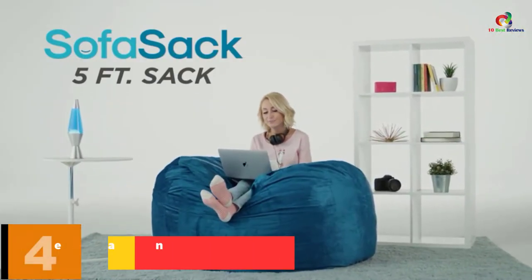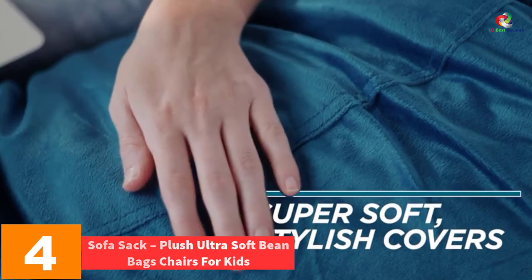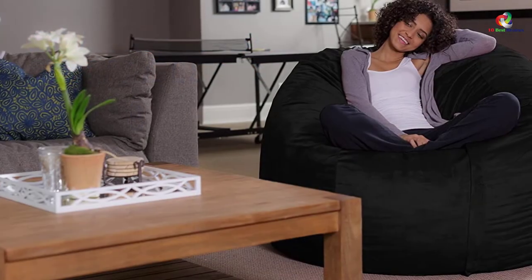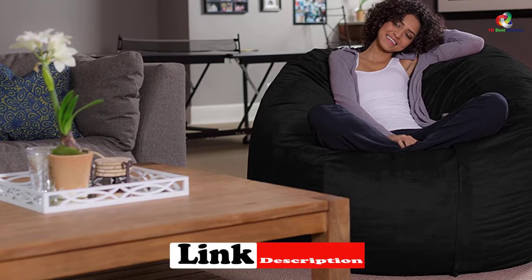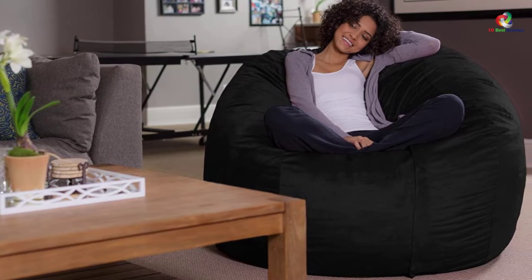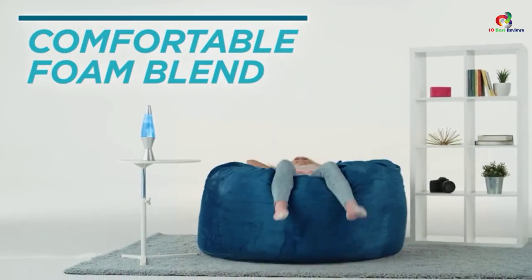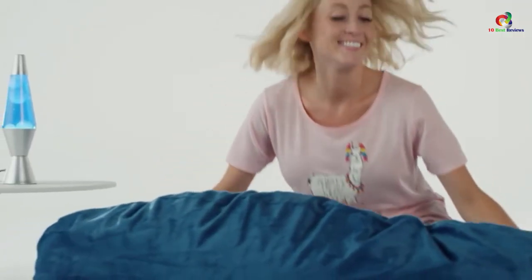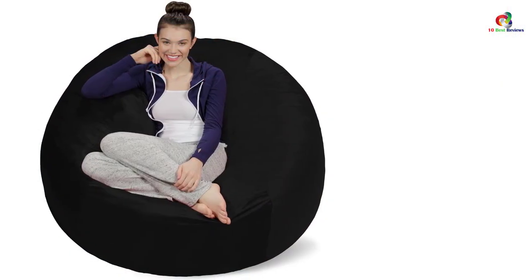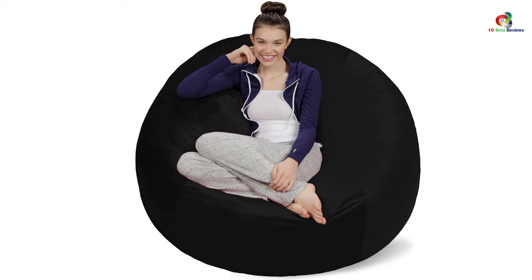At number 4, we have the Sofa Sack Plush Ultra Soft Beanbag Chair for Kids, Teens, and Adults. Though primarily intended for rest and relaxation, this chair is a great bedroom addition. It is sufficiently large, takes up more space, and provides sufficient room for sleep and relaxation. Its high-quality construction features durable foam that lasts longer and bears much weight. The various components are double-stitched for added support, and in all it can support two toddlers, a similar number of kids, and a parent at the same time. When touched, it brings about added softness and comfort.